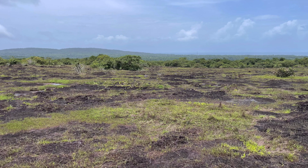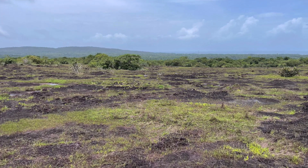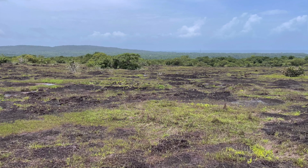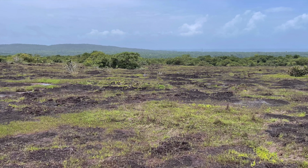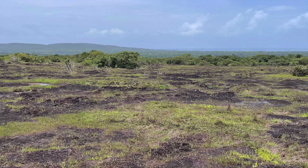Already nutrients are poor and whatever little is there is not freely available. In addition, water is a constraint except during monsoons. In the rainy season, we come across fertilizer factories on these rocky outcrops.